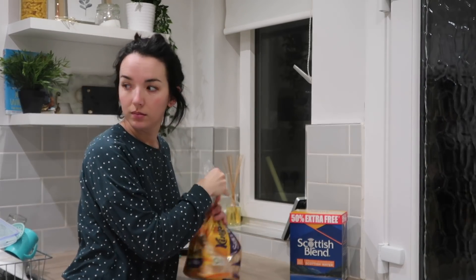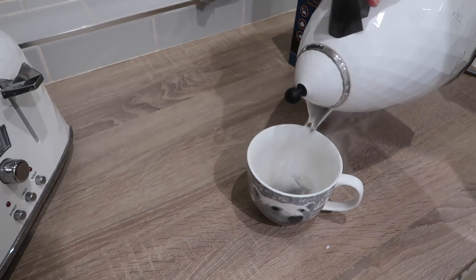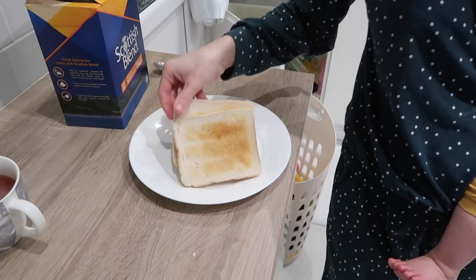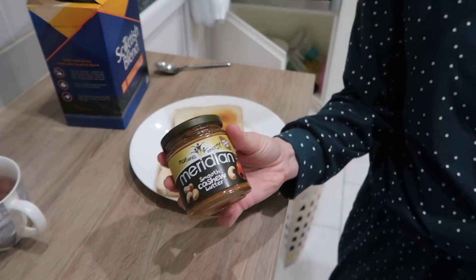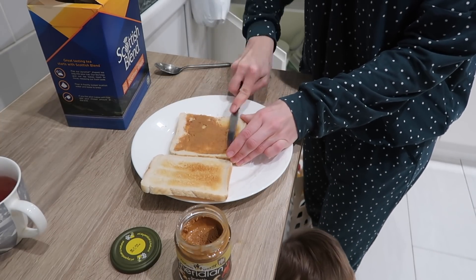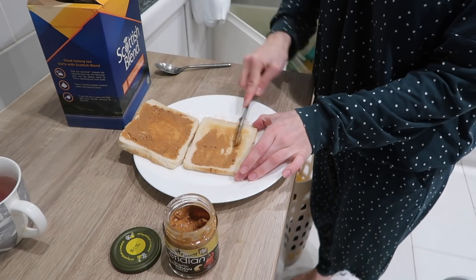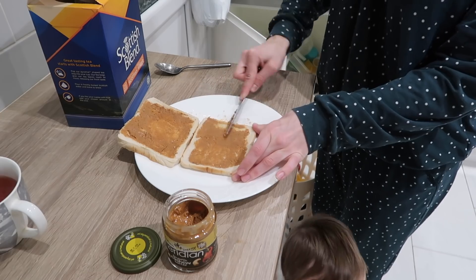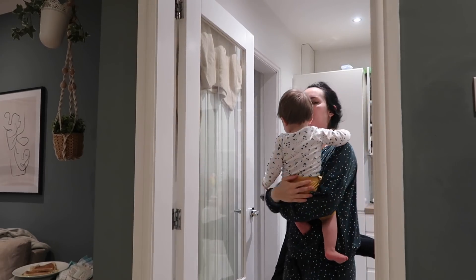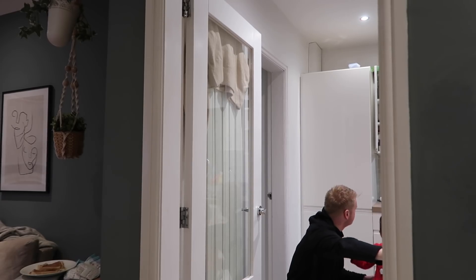Now the boys are fed and quite happily playing, so I'm going to get my own breakfast sorted. I always start the day with a cup of tea — it has to be Scottish Blend, I absolutely love it. I'm making myself two slices of toast with cashew butter, which is a new favorite of mine. Then it's time to say bye to Daddy — he's off to work. Oliver always gives a big emotional hug and then watches him leave from the door, it's just the cutest thing ever.